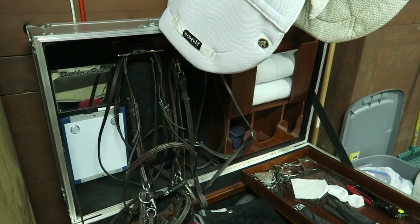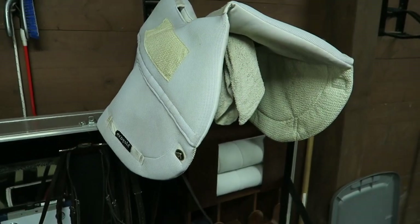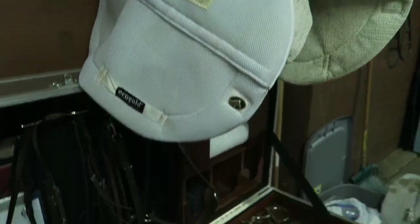We've been having a lot of requests lately to do another tack trunk tour, so I'm going to do a really quick one right now. We keep whatever saddle pad we're using up there so it can dry — that's the Eco Gold Cool Fit pad — and then this is our trunk.